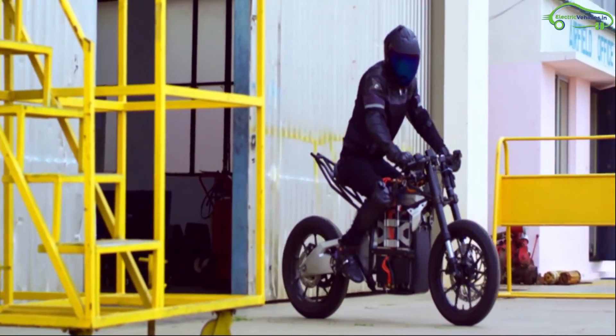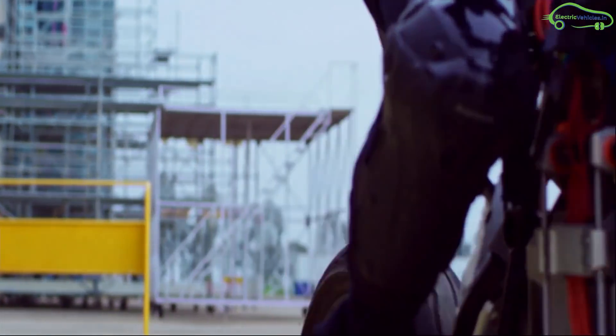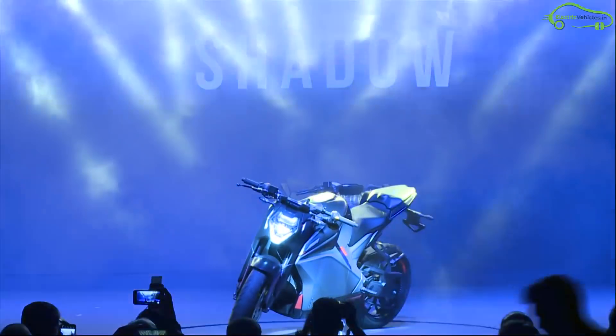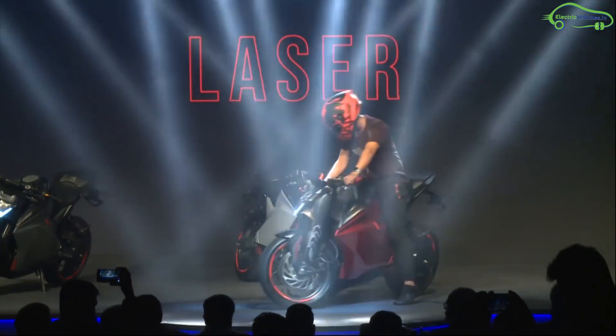The bike comes with accessories like a portable fast charger and crash guards. The F77 Lightning is priced between 3 to 3.25 lakhs. Ultraviolet has also launched two more electric bikes, Shadow and Laser, as part of this event.